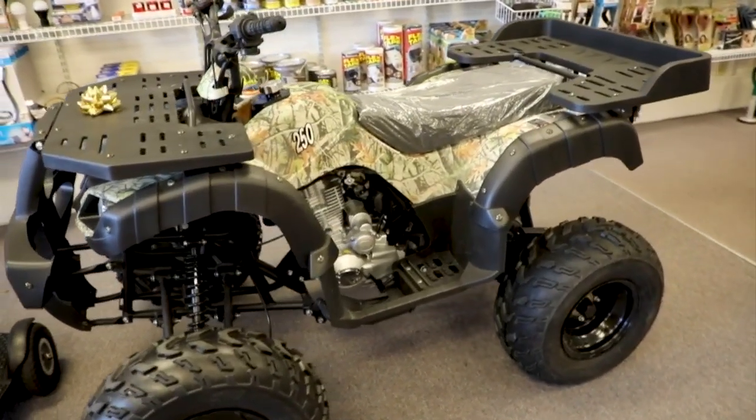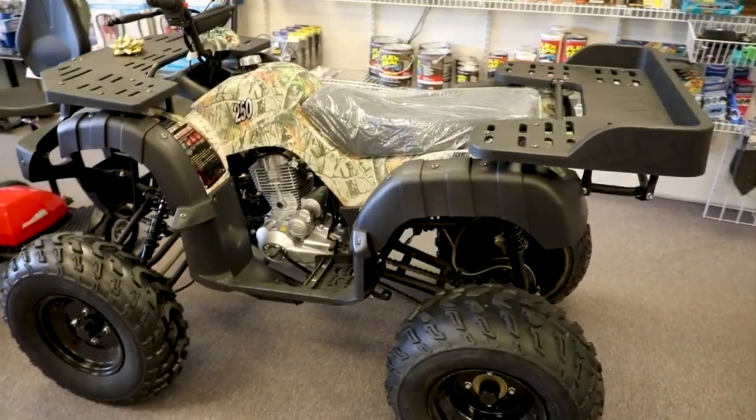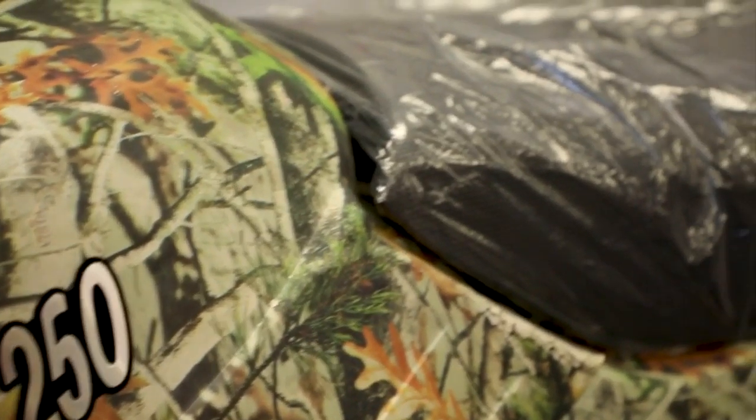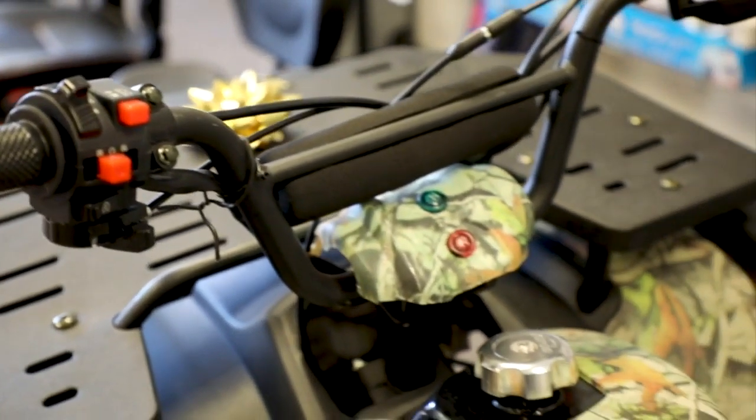So we do have it in four different color options: blue, burgundy, tree camo, as well as black. And it does have all-wheel terrain so you can really take it anywhere. Sounds like an awesome gift — I think everyone would love it.